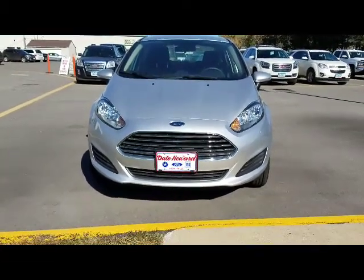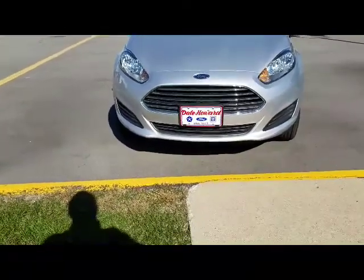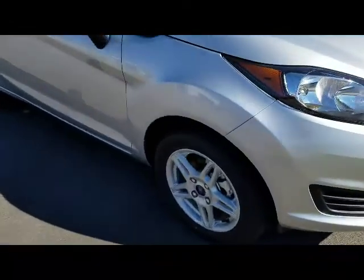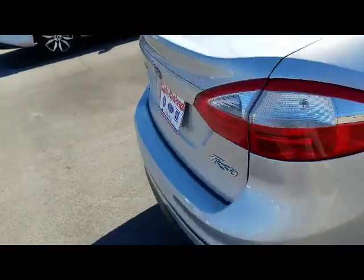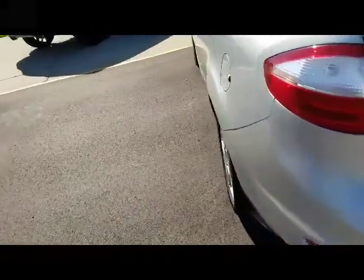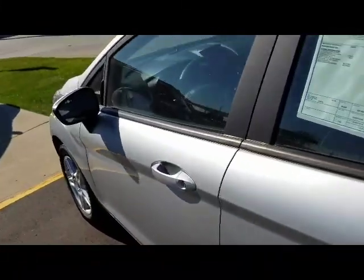Hi, I'm JJ Lindquist and this is our 2018 Ford Fiesta SE. It's got nice aluminum rims on it. This particular model also has a backup camera, which is very handy. It also gets excellent fuel economy with 27 city and 37 highway.